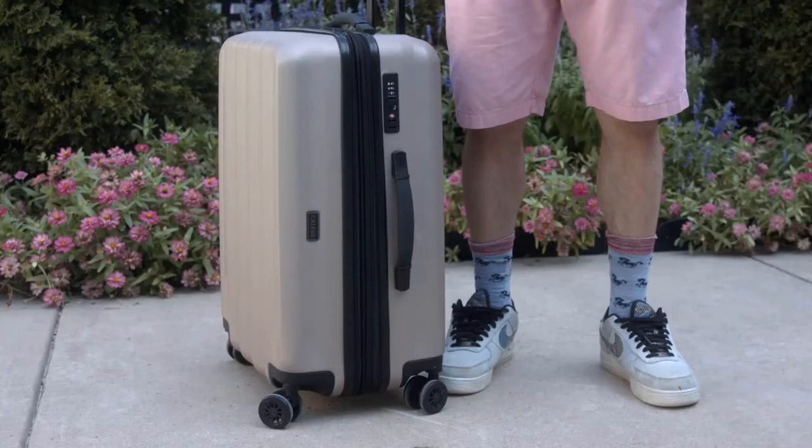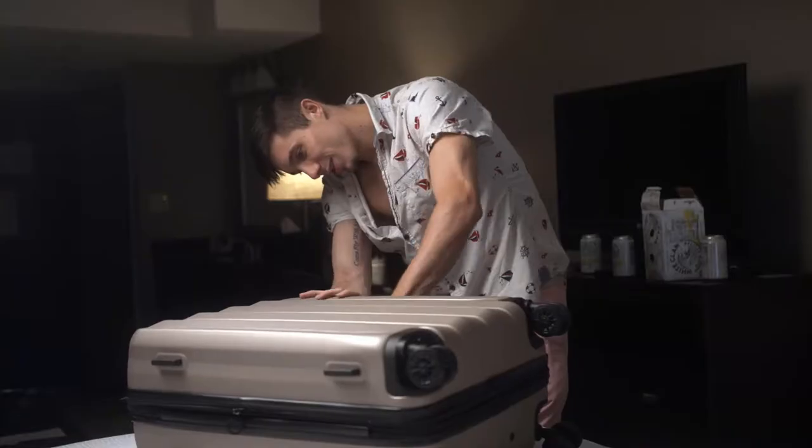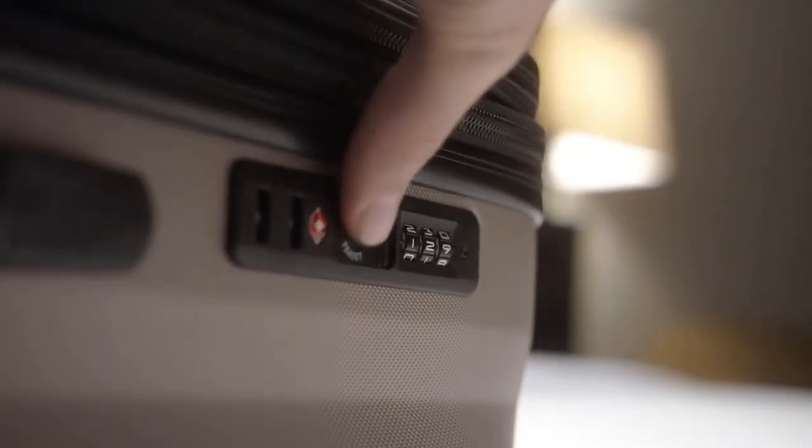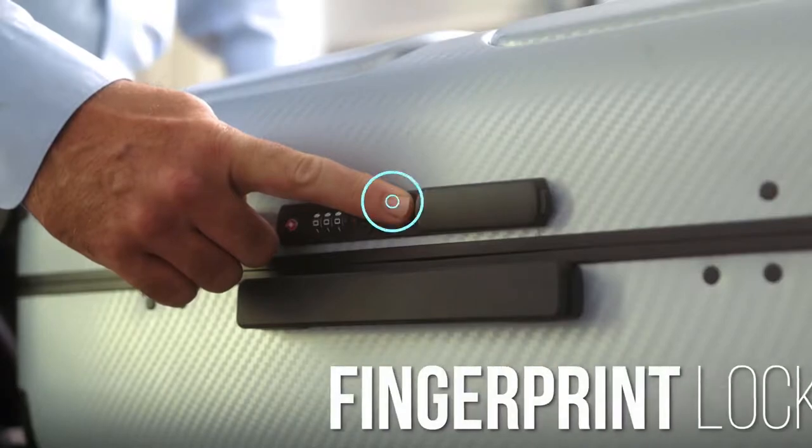Meet Jonathan, owner of a regular roller bag. Now meet Scott, owner of the all-new Skytrek Smart luggage. John's luggage uses a number lock with the code 129 — or was it 128? But with Skytrek's fingerprint ID, Scott can get in and out of his bag with ease.